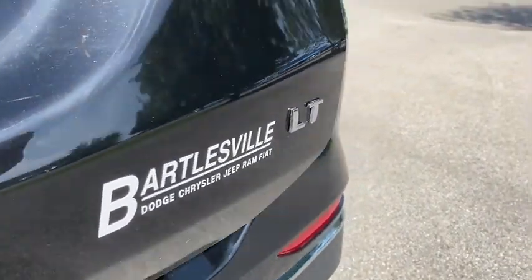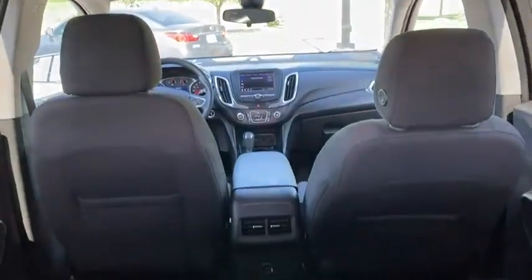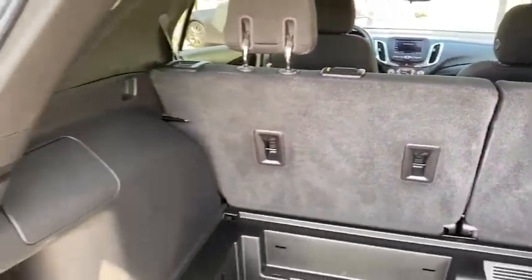Power windows, compass, security system, trip computer, rear window defroster, tachometer, panic alarm, overhead console, remote keyless entry.